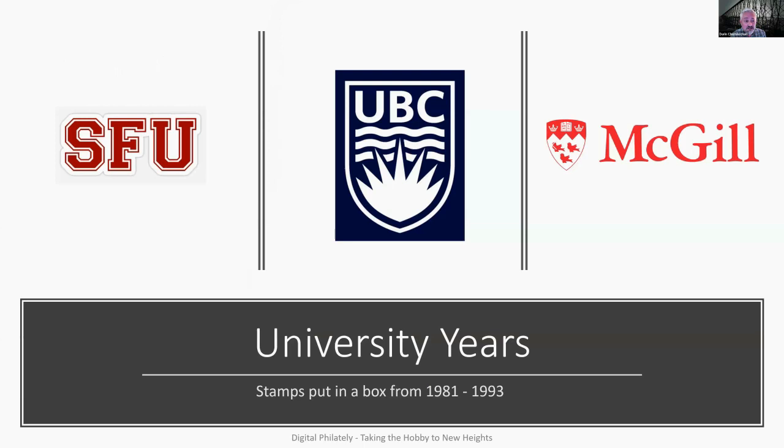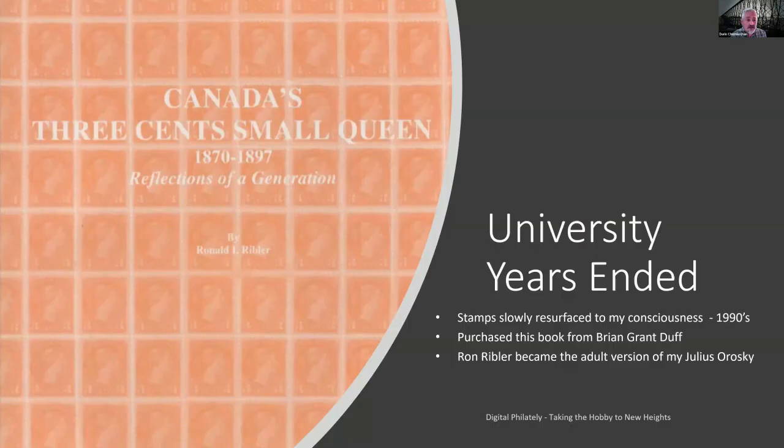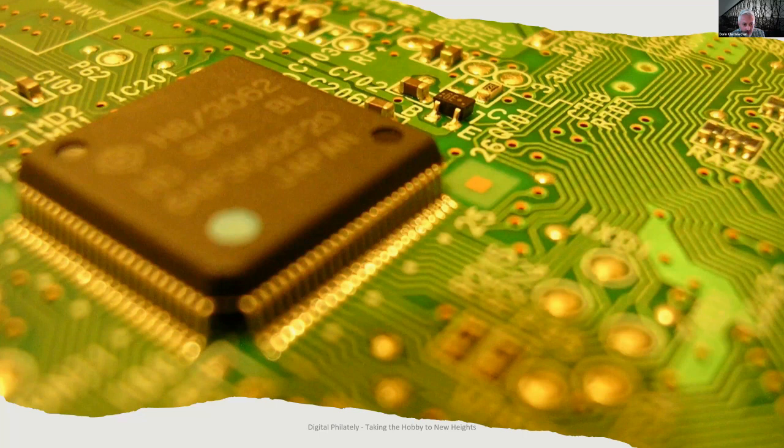I went to university for 13 years — Simon Fraser, University of British Columbia, and McGill in Montreal — and I put my stamps in a box until about 30 years ago. Once university ended, stamps slowly resurfaced to my consciousness in the 1990s. I purchased a book from Brian Grant Duff, and I realized at the time Ron Ribbler was still alive. He became the adult version of my mentor and basically fed me with a plethora of stamps that really appealed to me — those one, two, and three cent small queens.